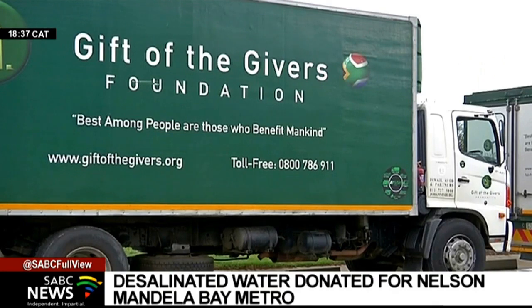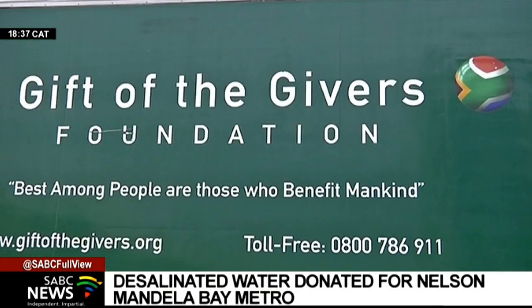The Gift of the Givers welcomes any assistance as the organisation provides its helping hand. We are very grateful, as we know these are people who are underprivileged and cannot afford to buy a bottle of water. This will help them tremendously.